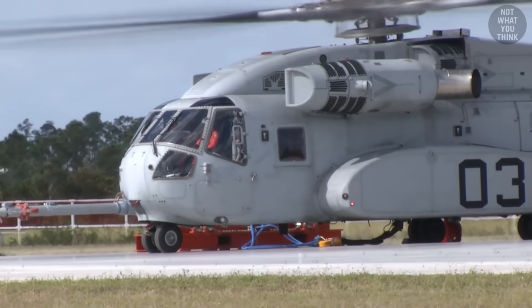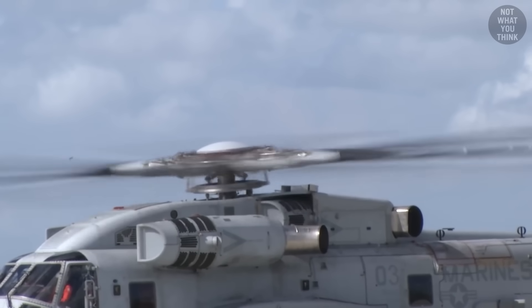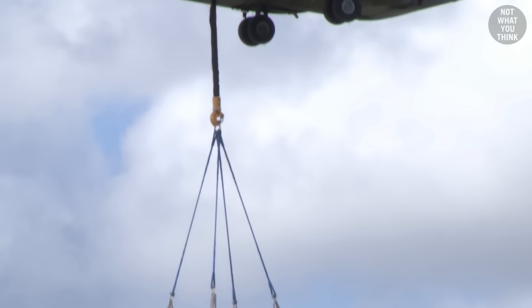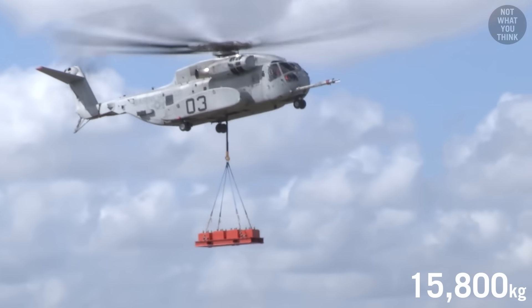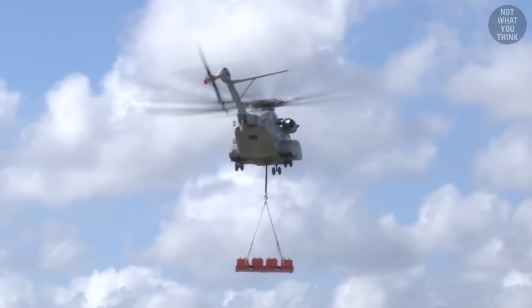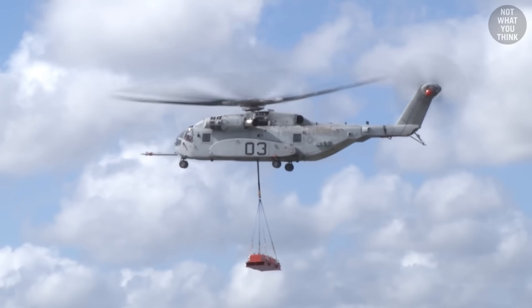But this next test really showcases the power of the King Stallion. In February of 2018, the CH-53K successfully lifted 35,000 pounds — that's three times what the Super Stallion could lift. You can tell it's heavy by comparing the angle of the rotor blades with and without the heavy weight. It's really pulling on the chopper.